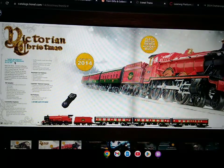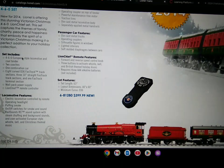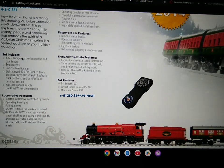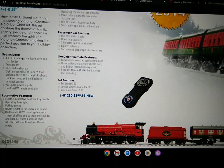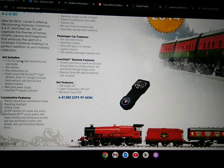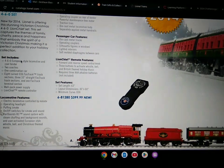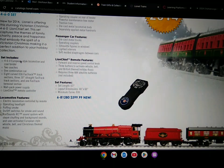Next up, they have the St. Nicholas Victorian Christmas 460 set, which includes a 460 European-style locomotive and coal tender, two coaches, one combination car, eight curved O-36 fast track sections, three 10-inch straight fast track sections, and one fast track terminal section, terminal wall pack with power supply, LionChief remote controller. Locomotive features electric locomotive controlled by remote, operating headlight, puff and smoke, on-off switches for smoke and sound, rail sounds, RCU sound system with steam chuffing and background sounds, and user-activated European-style whistle bell and Christmas-themed music.